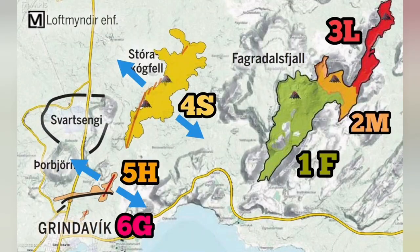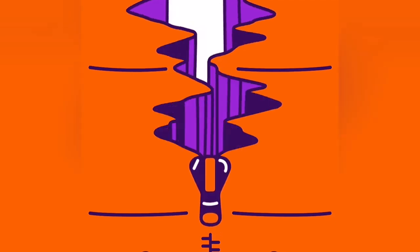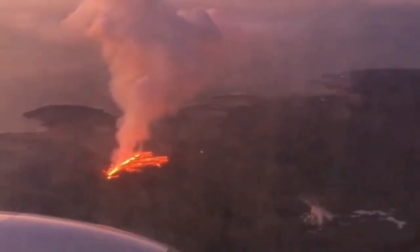And then, after that, we have the Hagofell and Grindavik again to the south this time, opening up the ground like a zipper. And we had this eruption — presto.